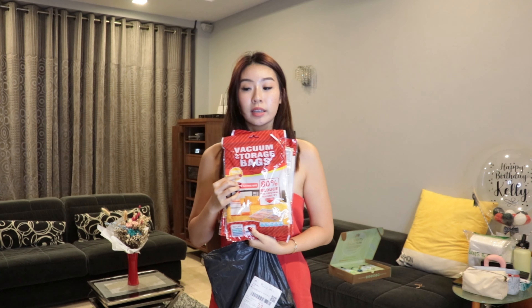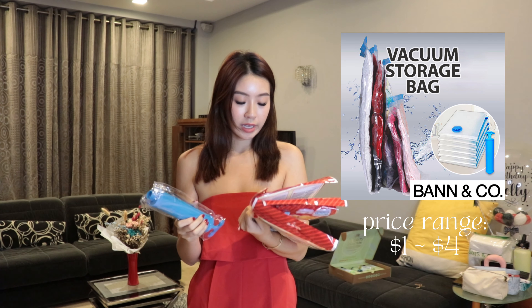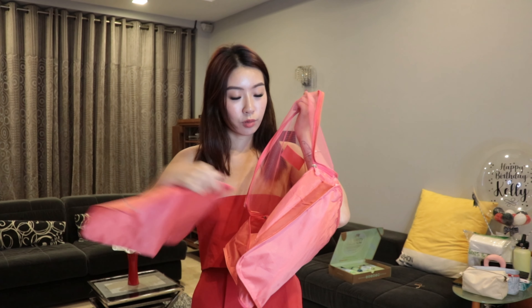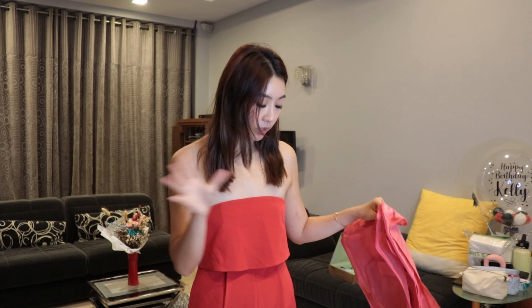I bought vacuum storage bags because I'm gonna be packing a lot. I also bought a pump to pump the air out and I got them in a few sizes so I can squeeze all my winter clothes inside. I also have packing cubes — you can put all your dirty clothes or categorize clothes into separate bags. It has like four or five in one and it's great for travelling so things won't get lost.